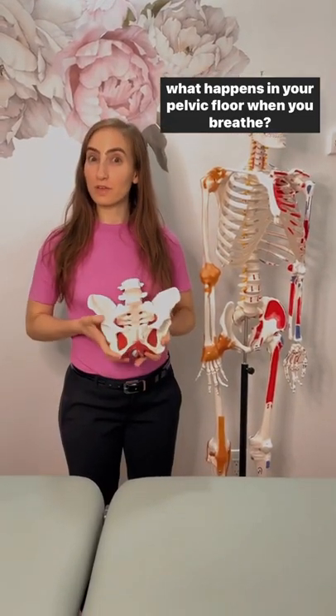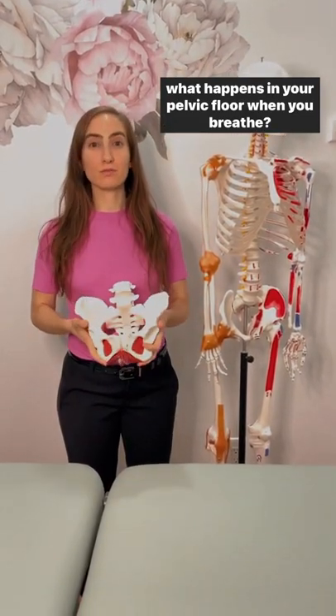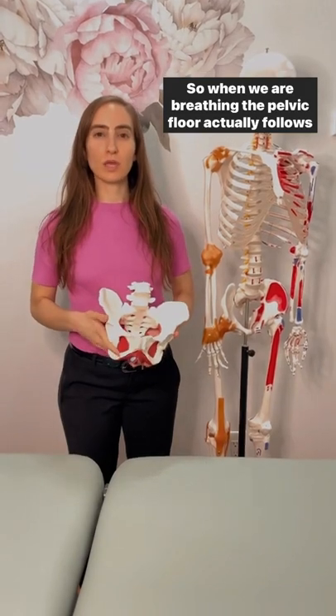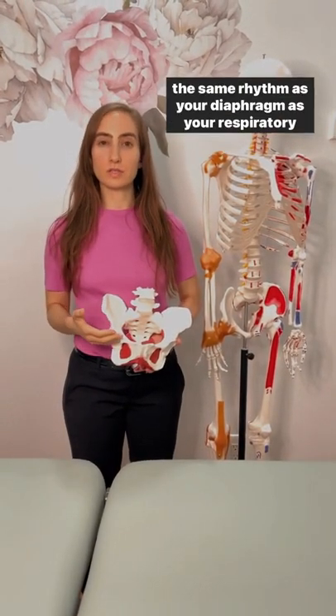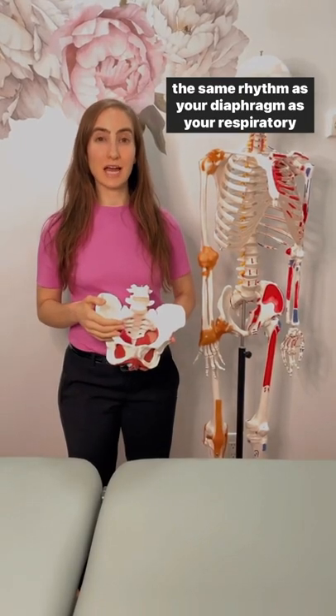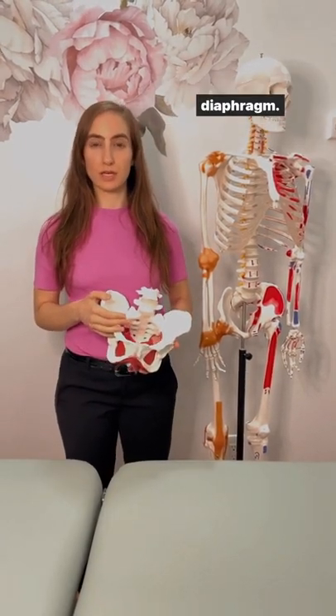What happens in your pelvic floor when you breathe? When we are breathing, the pelvic floor actually follows the same rhythm as your diaphragm, as your respiratory diaphragm.